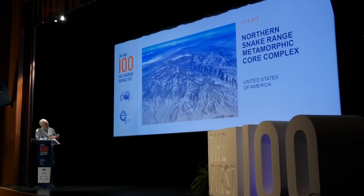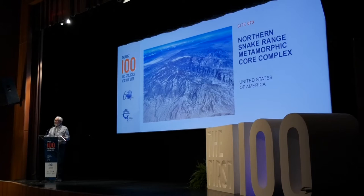Deep canyons cut into the core of the complex give amazing three-dimensional exposures into its architecture. Beneath the detachment zone are well-developed quartz mylonites, and this site was among the core complexes that helped define the nature of microstructures that define the brittle-to-ductile transition in the crust.